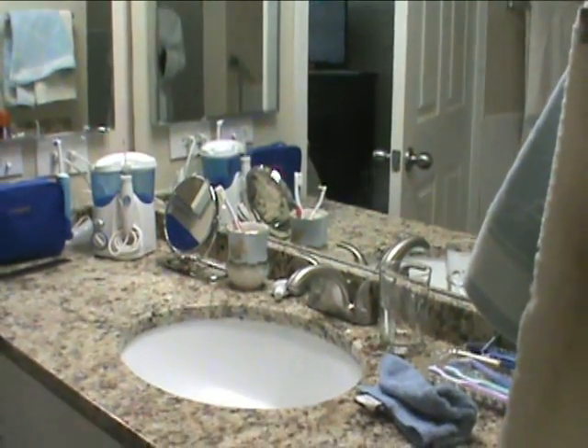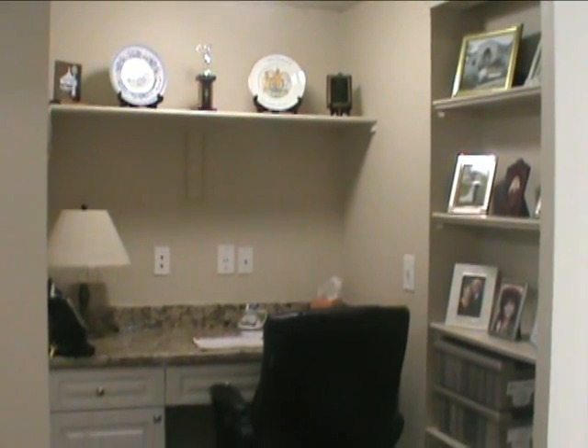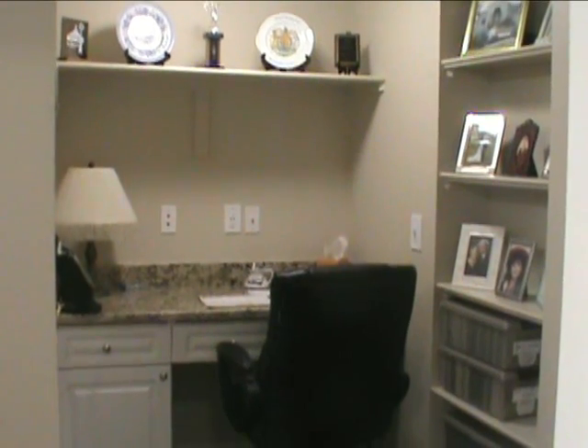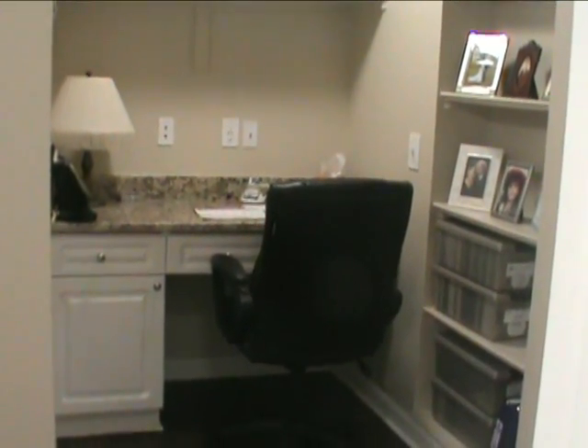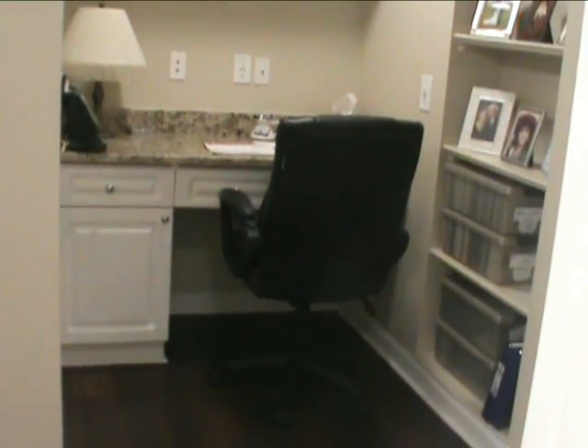This bathroom needs a little neating up — still things to be put away. And this is Peter's office, where he'll sit and make the grocery lists and do whatever he feels inclined to do.